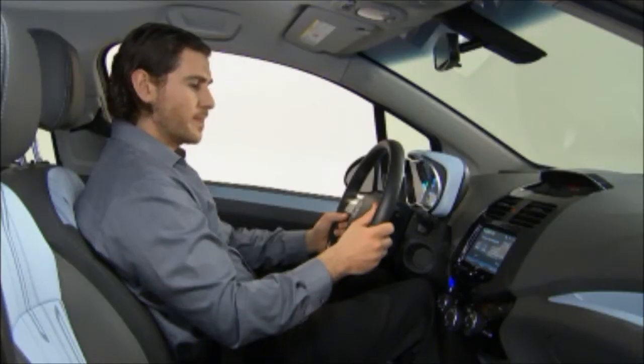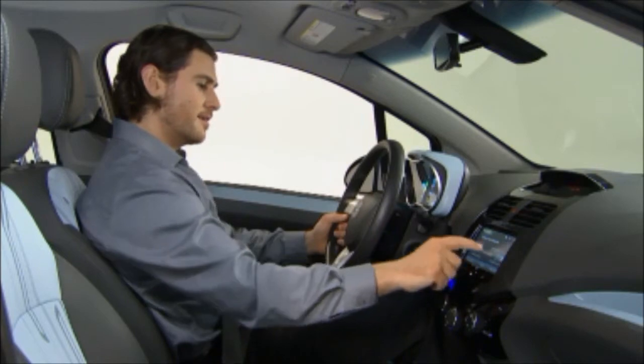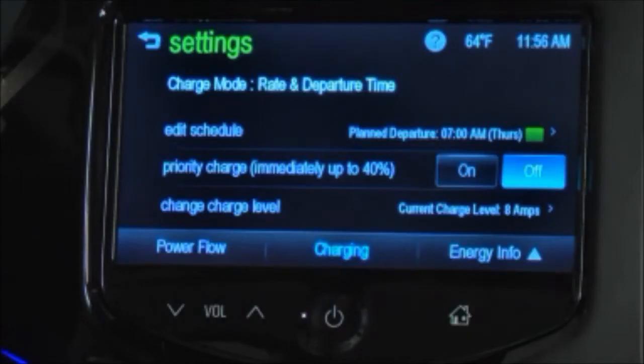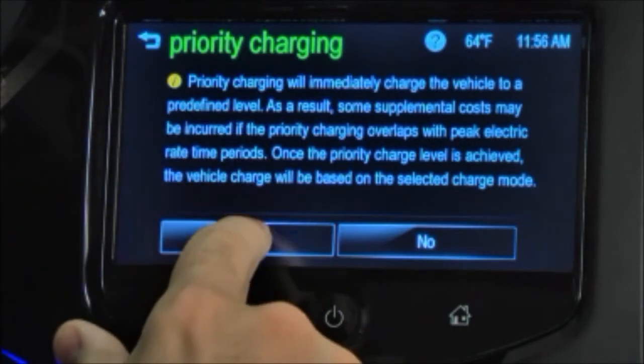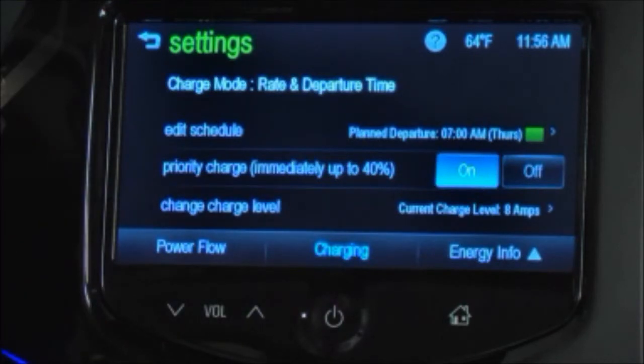There is also a priority charging feature available in the departure time and rate and departure time charging modes. This feature is designed to ensure that the high voltage battery pack has a minimal amount of energy prior to delaying charging. Upon completion of priority charging, the vehicle will return to normal programmable charging operation. The feature can be enabled or disabled by selecting on or off. When enabled, the priority charging feature will only prevent programmable charging while the battery is recharged from a depleted state to a level allowing 40% of the driving range.